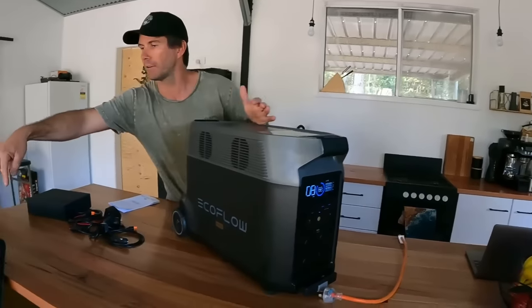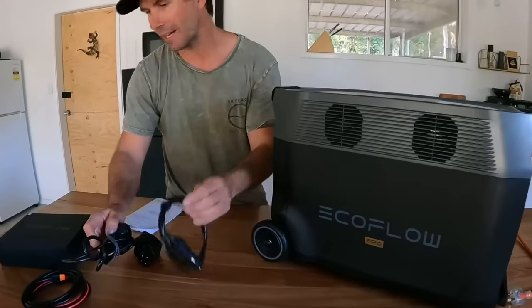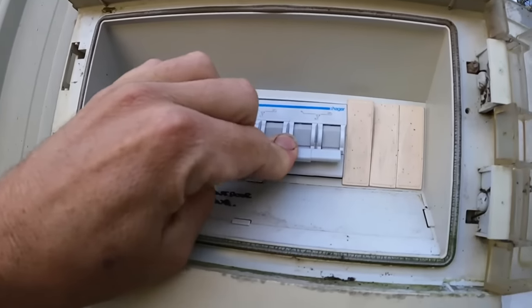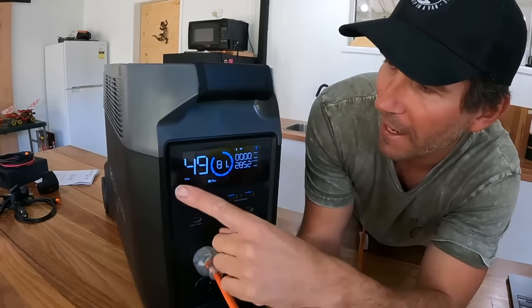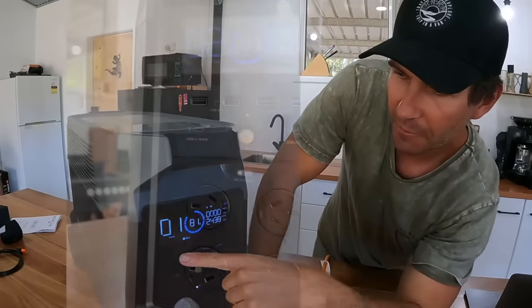It's got a big inverter that runs all the appliances in my shed or a house. We also got a 400 watt solar panel to chuck on the roof. In the box you get some cables, an AC charging cable, a car charging cable, a solar one and instructions. I've got a generator changeover switch on my meter box - I plug this into one of the AC outlets, turn it on, and the whole shed powers up - just like being on the grid. The display screen shows your state of charge, outputs, inputs, and how long until your battery goes flat. It's got USB outlets, USB-C outlets, four AC outlets and an AC charging inlet on the back.